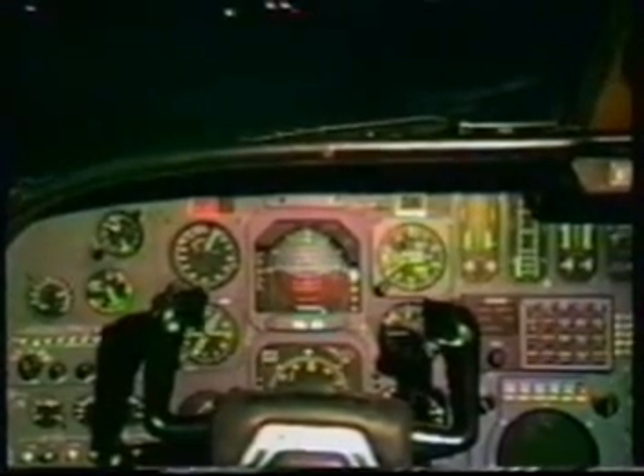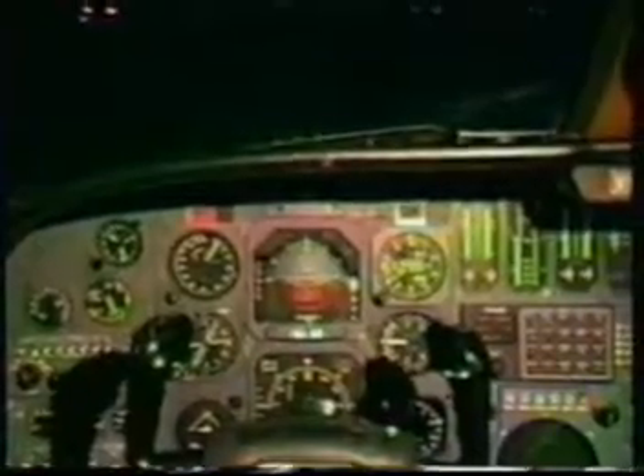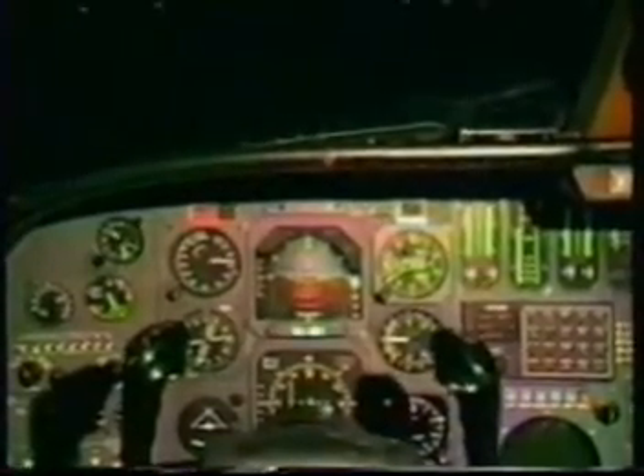We are lined up on runway 21 at Chino. This will be an engine failure after V1. The throttles are coming up and power is set, 92.2. We're on the centerline. Airspeed is alive. Looking good.